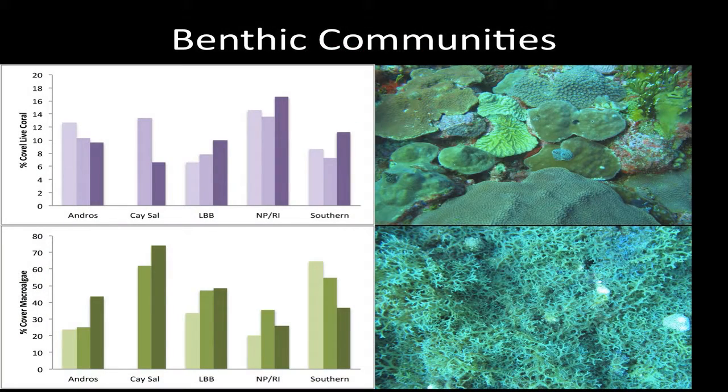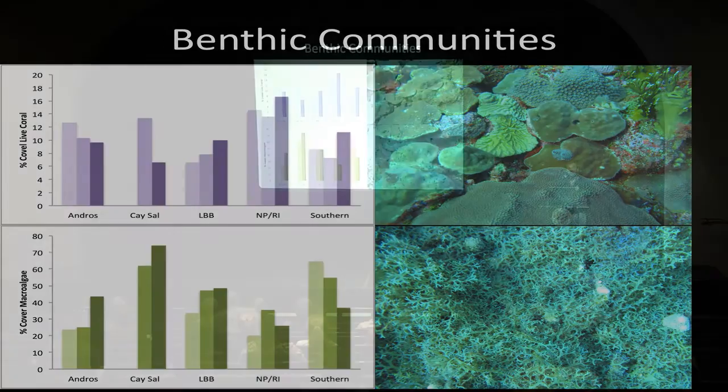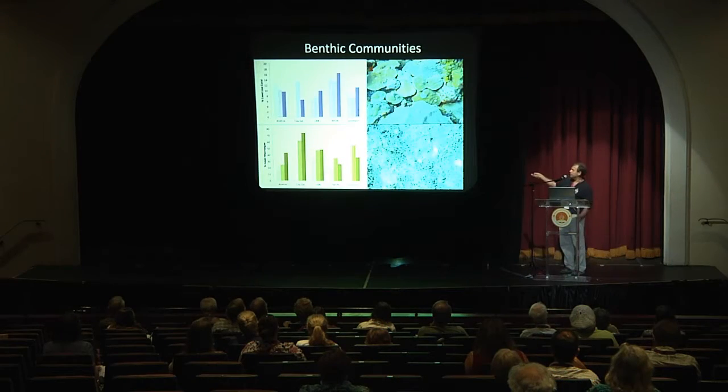Looking at the percent cover of macroalgae — and note this y-axis is a much different scale — we're seeing 23 to 75% cover of macroalgae on reefs. So what we're calling coral reefs in the Bahamas were probably formed by corals, but nowadays they more resemble an algae-dominated system.